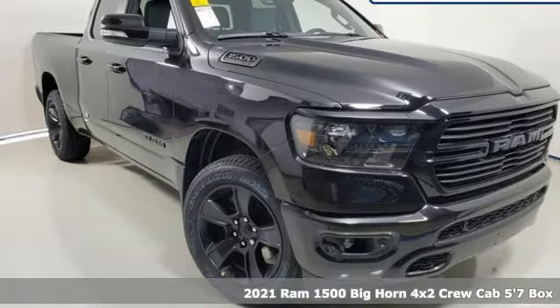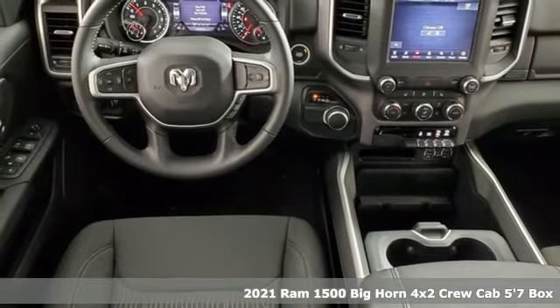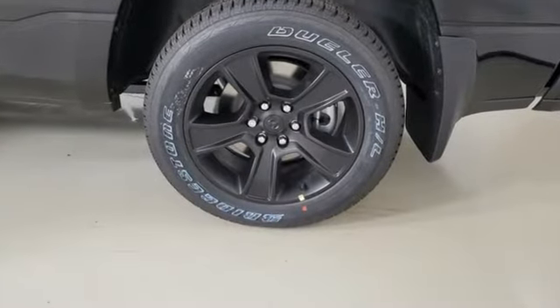Here's a new 2021 Ram 1500. Nature can be nasty, but this 1500 is built to take it on. It empowers you to conquer all of life's terrains. You'll look forward to every drive with features like these.